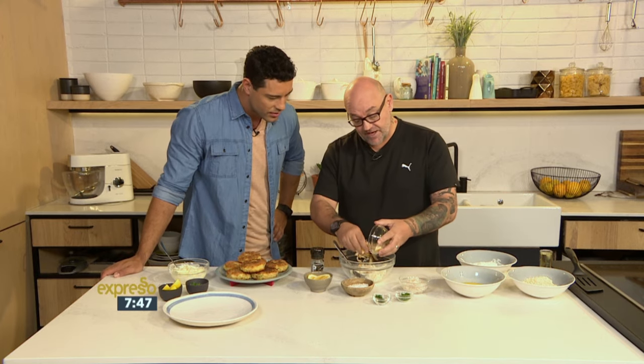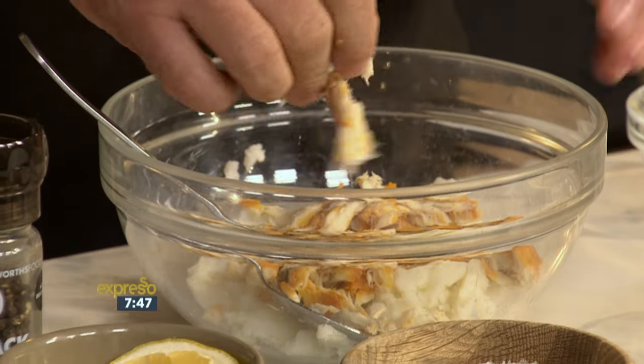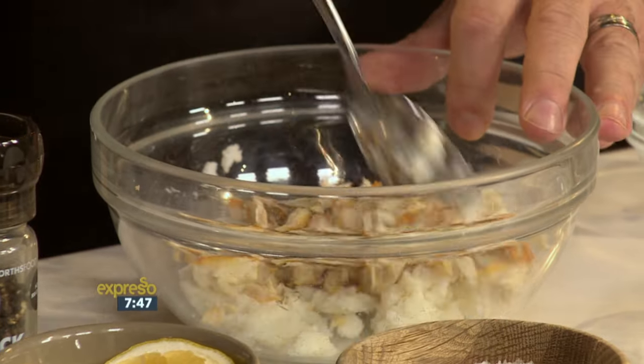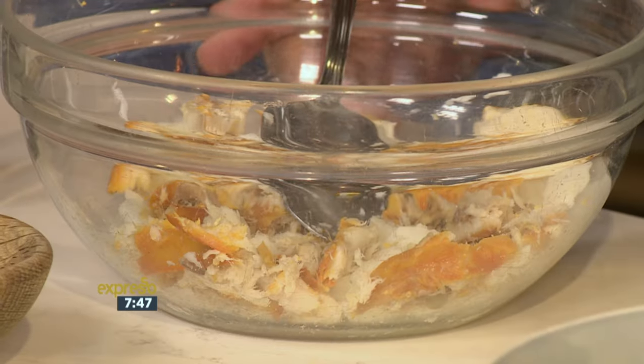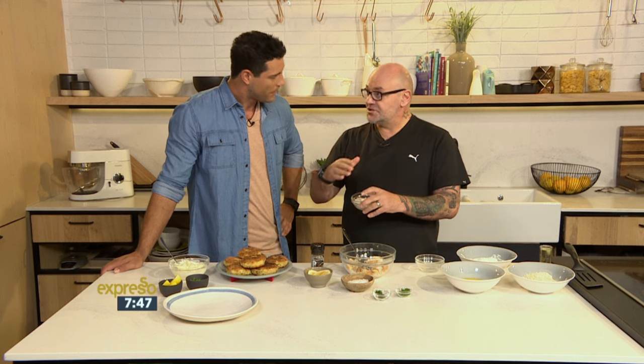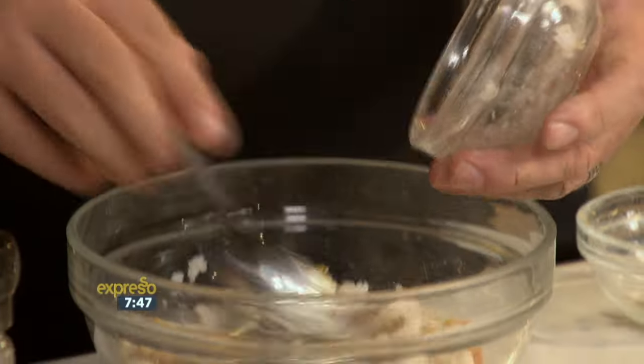We've got some smoked snook, which is available at just about any supermarket in Cape Town. It's one of our favorites in the Western Cape. And if you want to brine it yourself, you can do that as well. Then we take some hake, which we've just blanched — or poached — in some water. A little bit of seasoning, we add that to it.